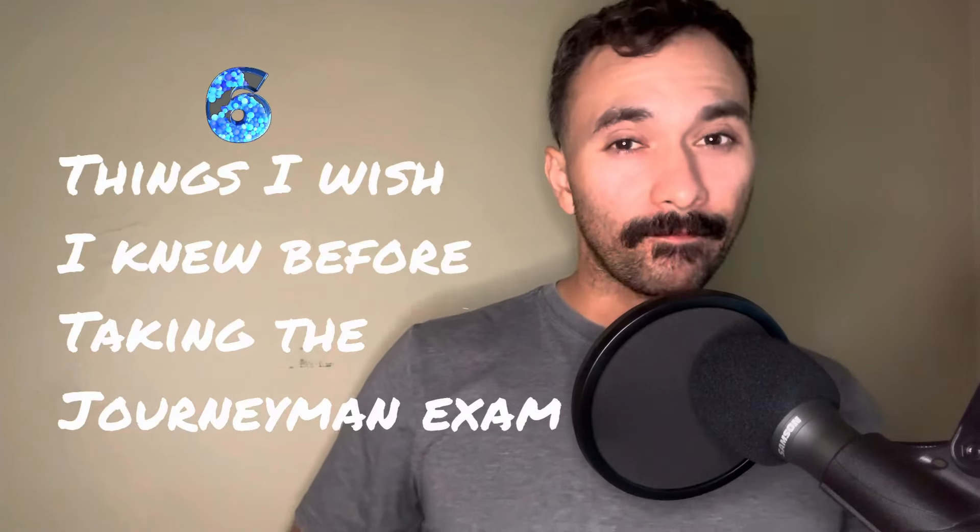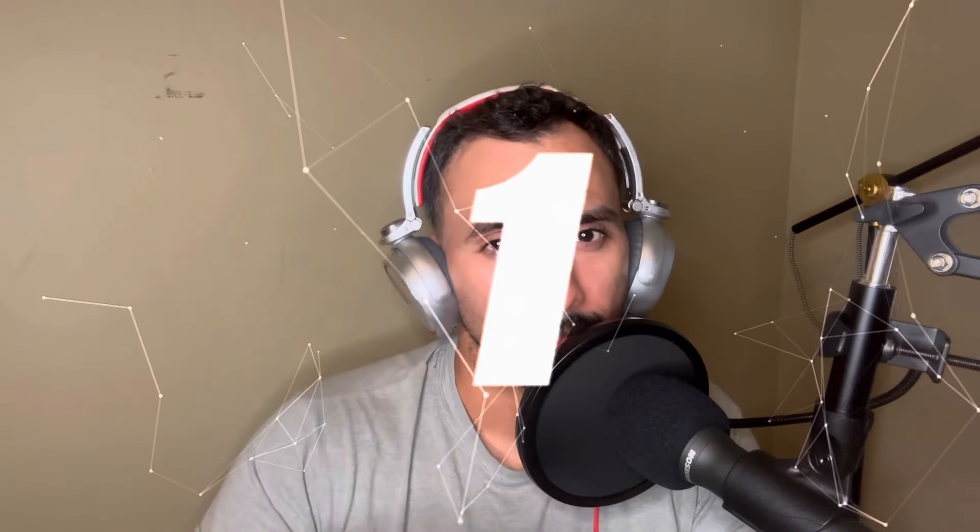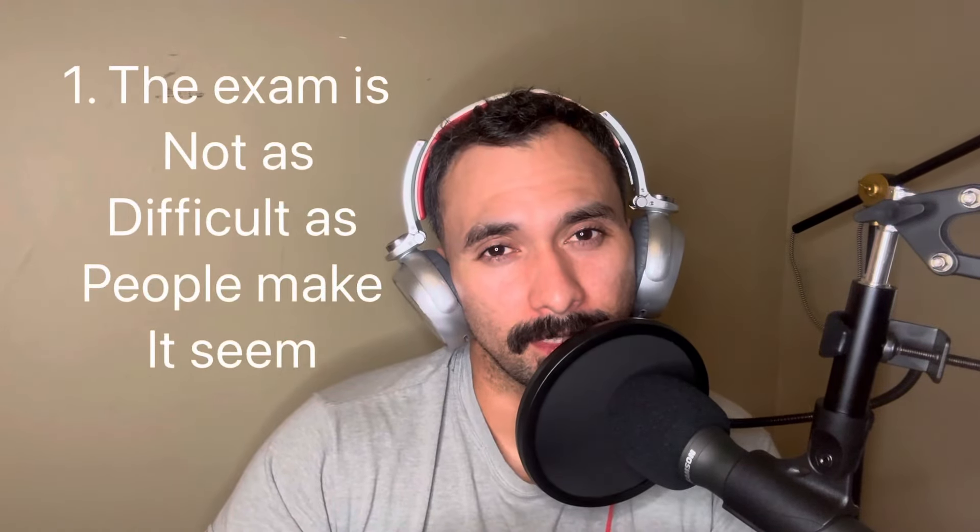What's up everyone, this is Young Electrician, and this is six things I wish I knew before taking the journeyman exam. Let's get into it. Number one: the exam is not as difficult as everyone makes it out to be.